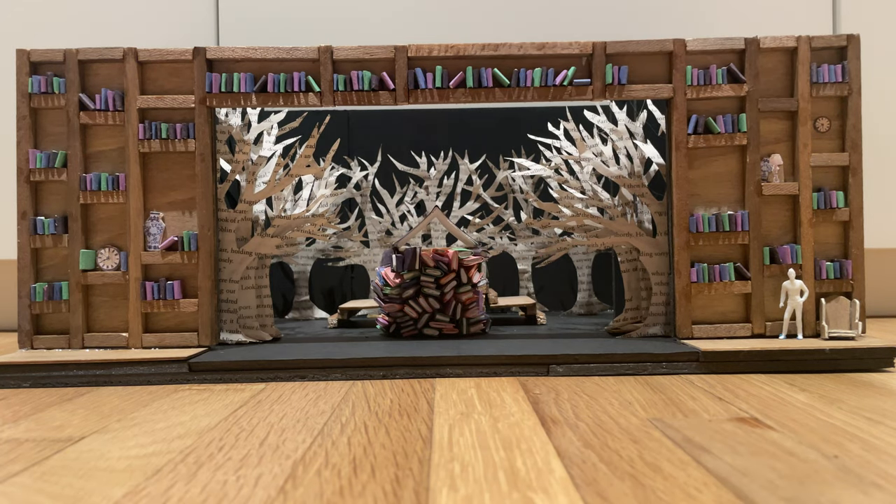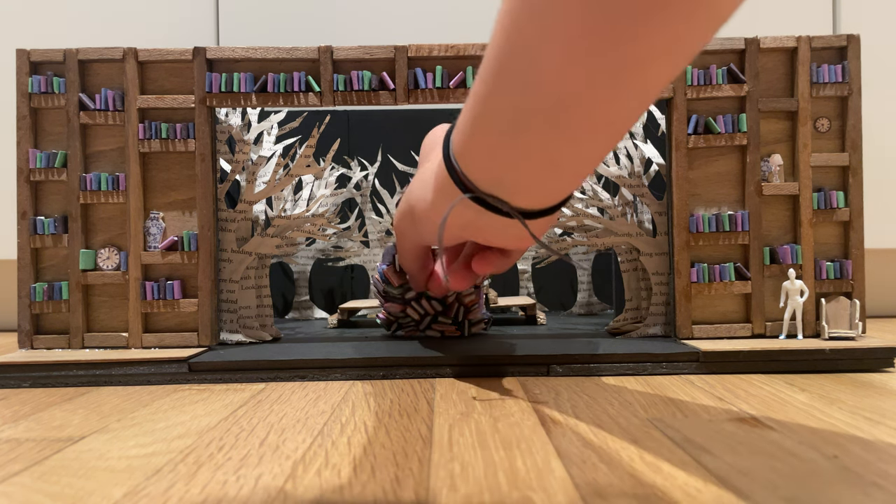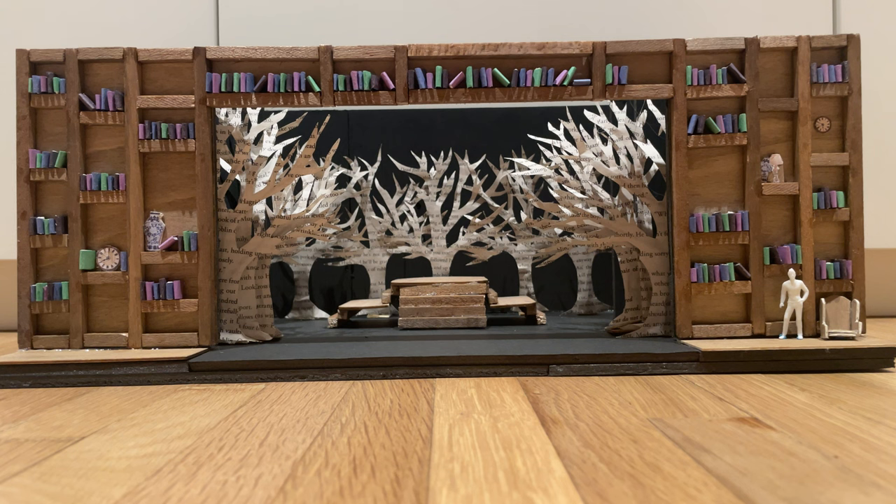Behind that, we have Rapunzel's Tower, which is a stack of books with an open book at the top to give it sort of a peek. Behind that, we have a stationary platform to give the directors and the actors more freedom, and it would be used for scenes like On the Steps of the Palace.